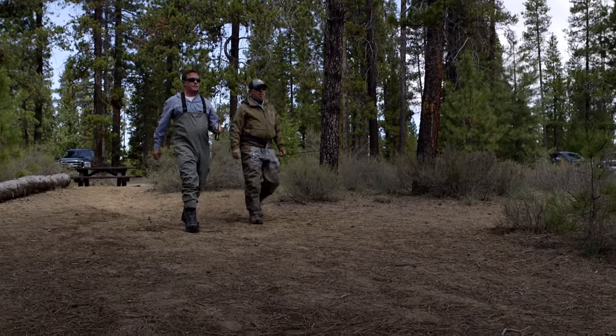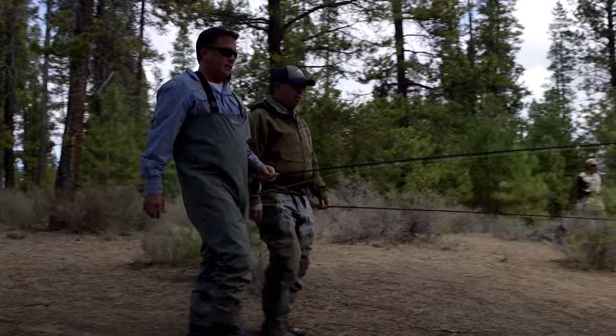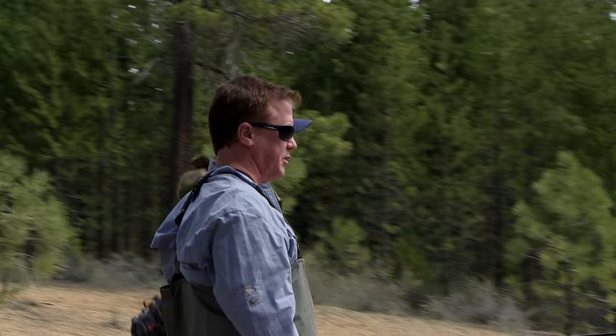What's this river? This is the Fall River, and it's one of the spring creeks that are in Central Oregon. There are two major ones — the Metolius and this. It is so clear. I don't think I've ever seen a river so clear.